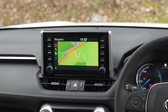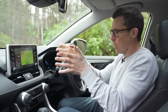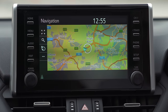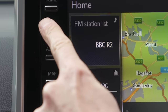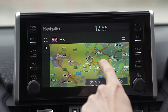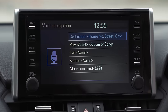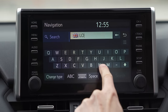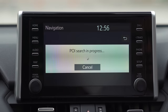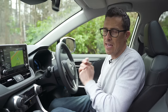I like the way the infotainment screen is positioned up high so you don't have to take your eyes too far off the road. The screen isn't very high resolution but it's colourful, the menus are laid out clearly, and there are plenty of physical shortcut buttons. However the screen isn't very responsive, voice commands only work with specific phrases, and it takes ages to calculate a route or add a waypoint.